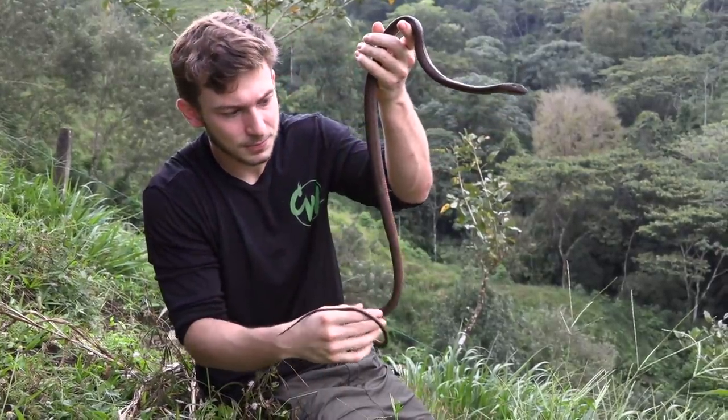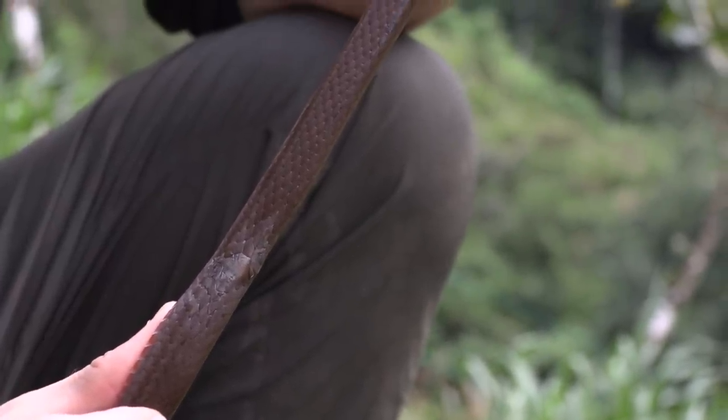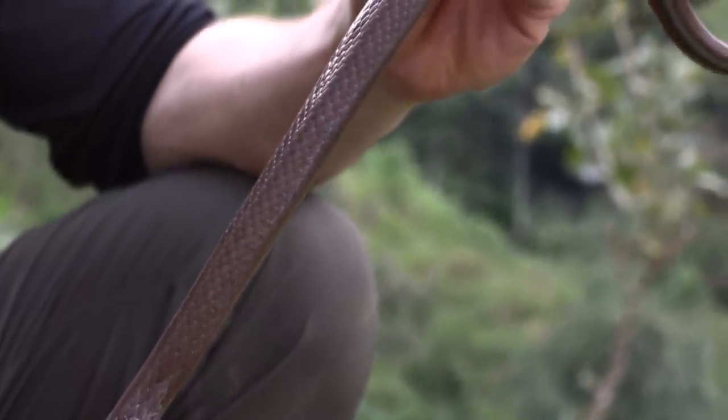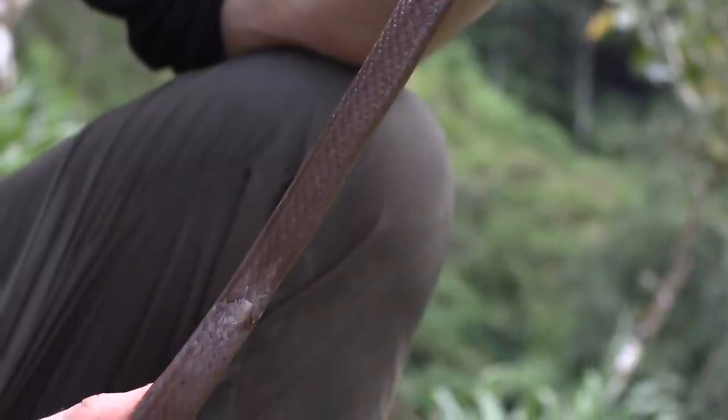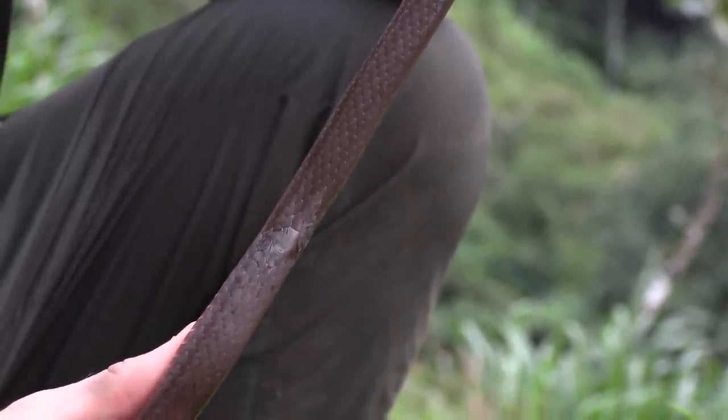This snake has actually been predated on. There's a scar right here where nearly a whole chunk of its back was ripped off and eaten. But he was able to escape and he healed with no problem. It just shows you how resilient reptiles are when it comes to healing.